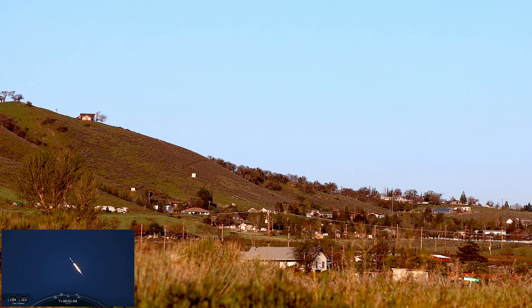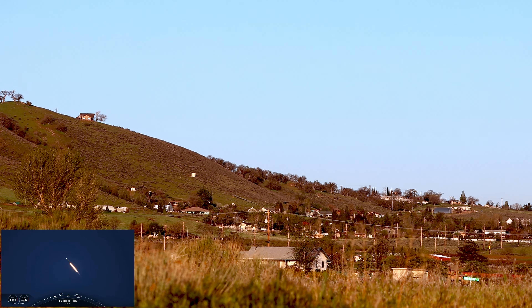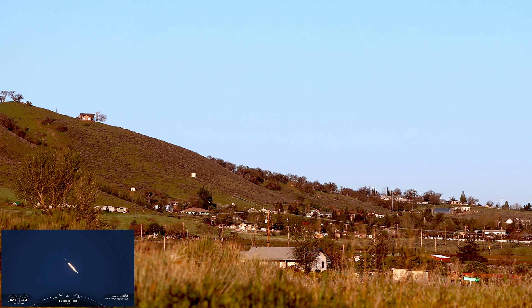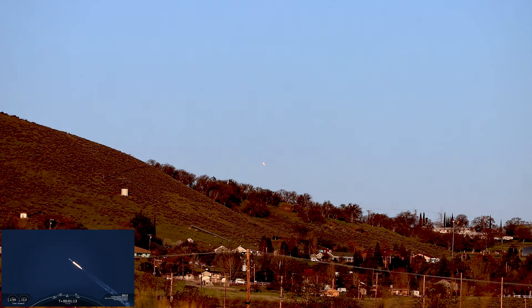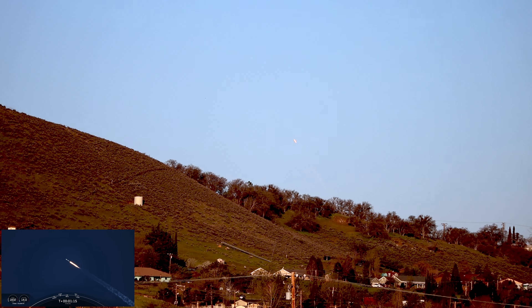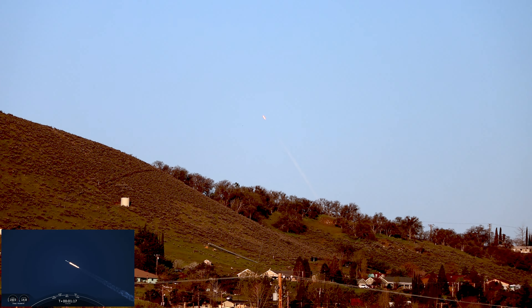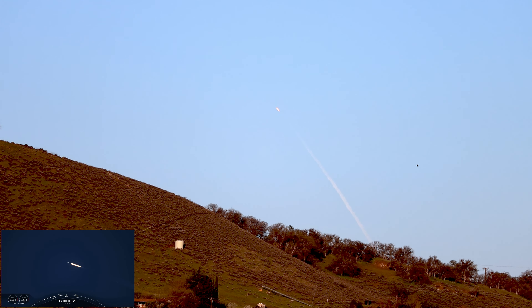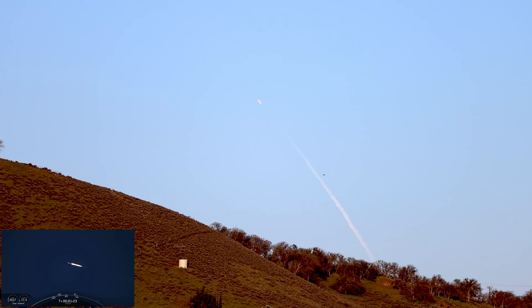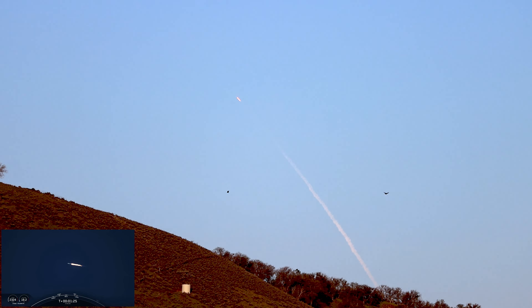Falcon 9 is supersonic. Max Q. This is when the vehicle is experiencing the greatest amount of external stresses as it ascends through the Earth's atmosphere.